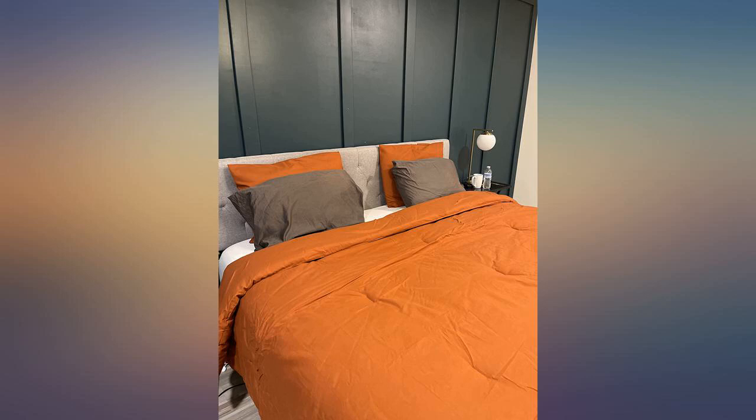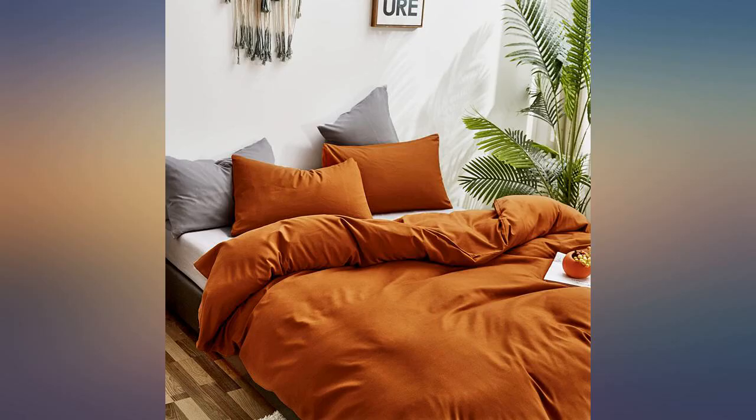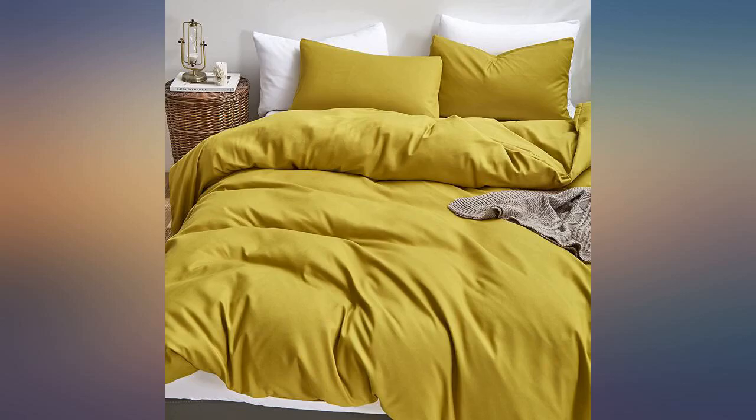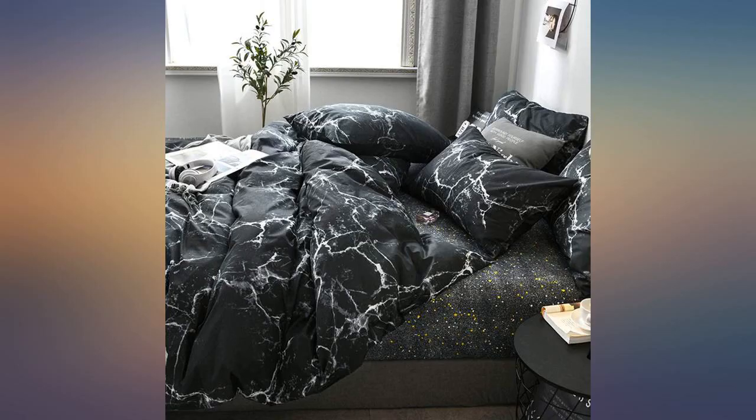The burnt orange color is beautiful and it really brightens up the room. It's super soft and airy and we don't find ourselves overheated at night at all. It does come vacuum sealed so it's a little wrinkly out of the bag, but 10-15 minutes in the dryer on low and it's good as new. If you're thinking about getting this comforter, just do it. You will not regret it.